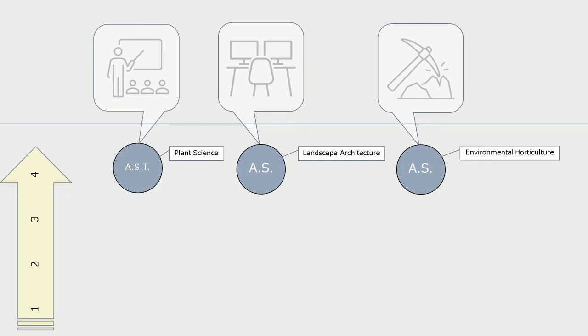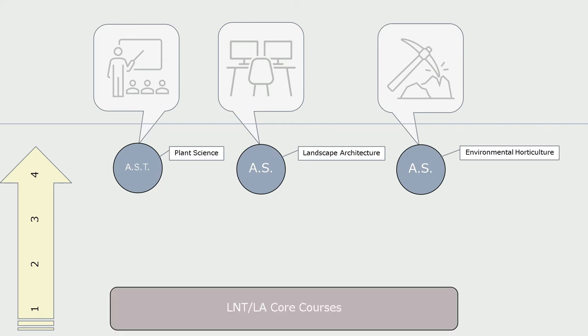All of our degrees are designed to be attainable within two years, or four semesters, assuming you are a full-time student taking 15 units and that you are college-ready, meaning you do not need to take any prerequisites or remedial coursework. If you are working full-time, it's not recommended to also be a full-time student — many students do well taking one or two classes at a time. But if you're on the fast track, it is possible to earn each of these degrees within four semesters.